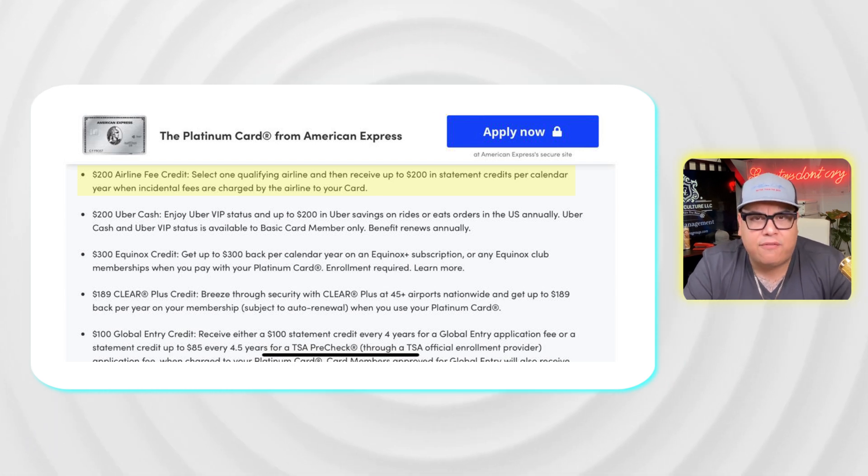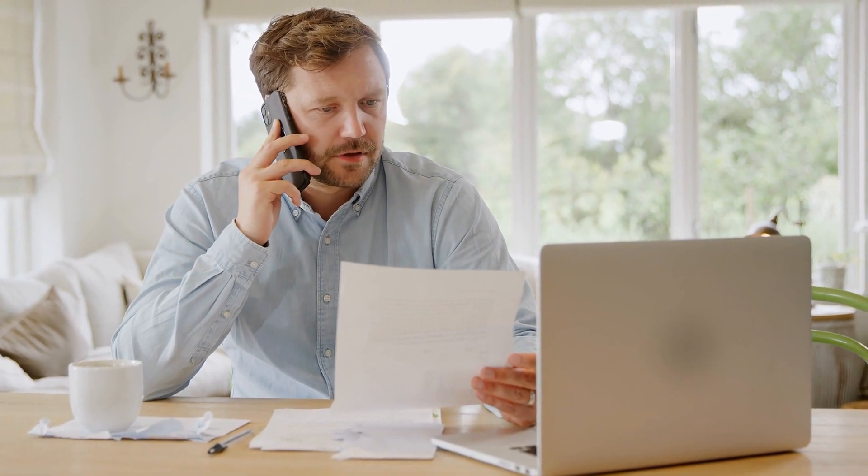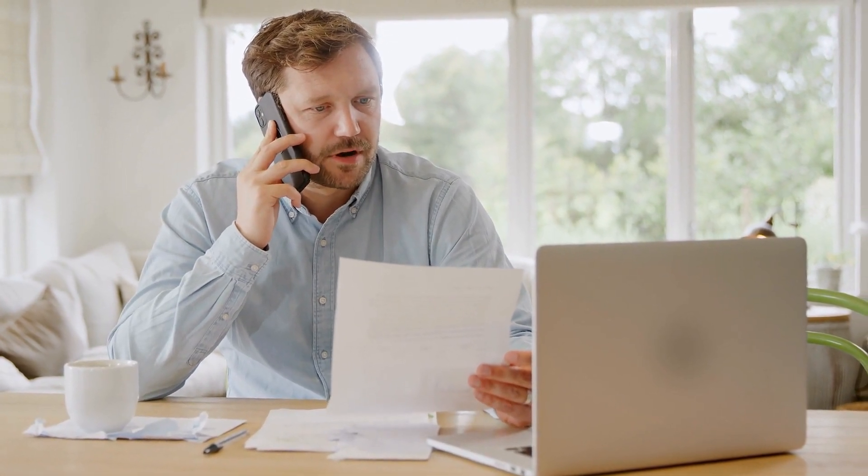Here's a huge insider tip: if you call and book your hotel stay over the phone using the concierge service for the Amex Platinum — just flip your card over and call the concierge number — you will immediately get that $200 statement credit for your hotel stay with the Platinum card when you book it over the phone.